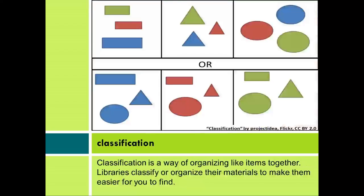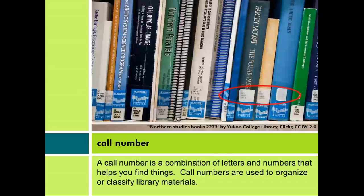Classification. Classification is a way of organizing like items together. Libraries classify or organize their materials to make them easier for you to find. A call number is a combination of letters and numbers that helps you find things. Call numbers are used to organize or classify library materials.